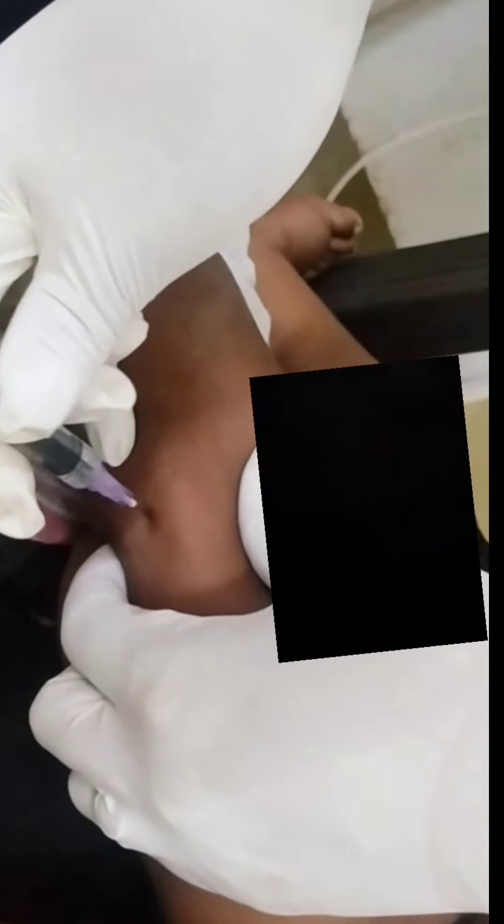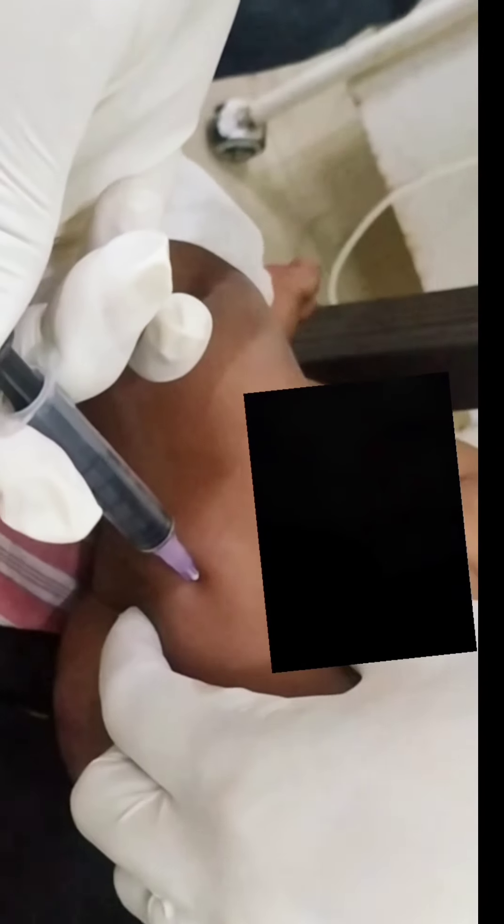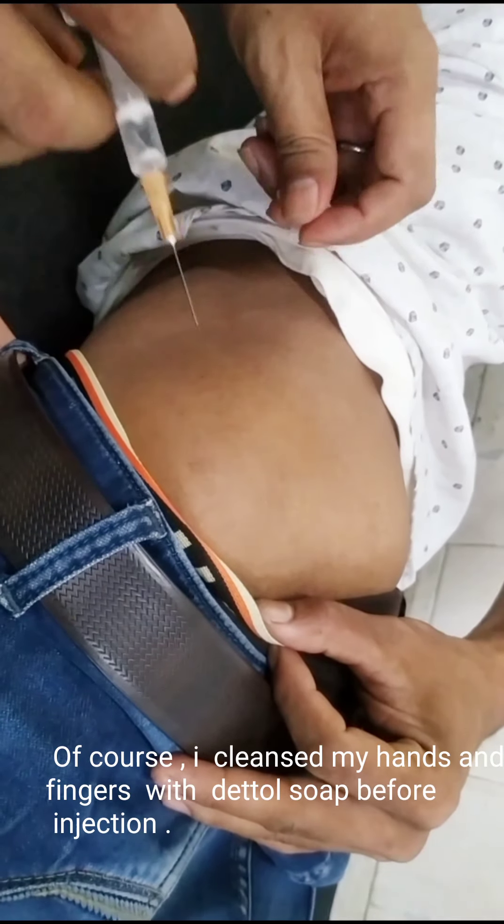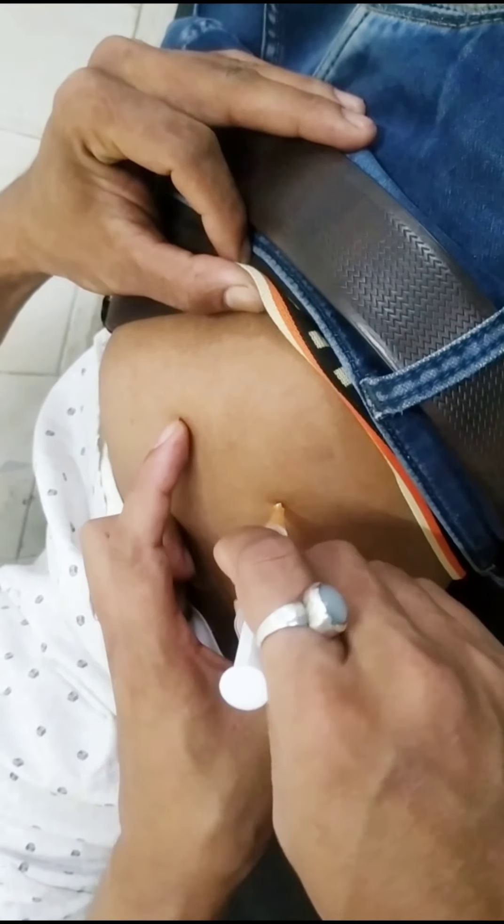And I'm going to push the needle into his thigh. This is another case bitten by a cat — I have already prepared the vaccine and I'm going to push it into his buttock.